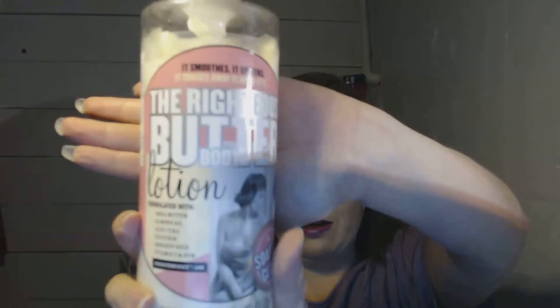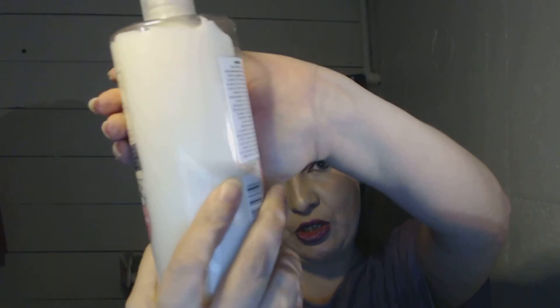The next one is my Soap & Glory Righteous Butter. It's pretty full — I've only used a little bit and it hasn't leveled out yet. But I love this stuff and use it constantly; it's one of my go-tos. I love the scent — it's just comforting.